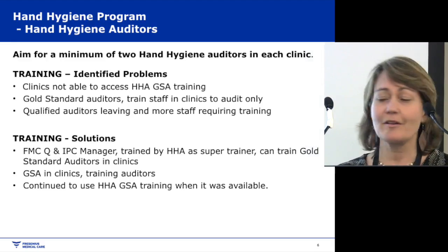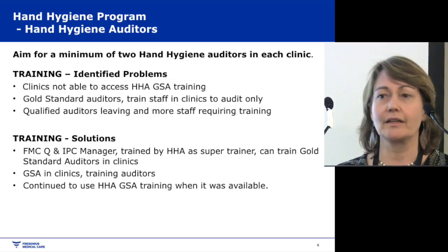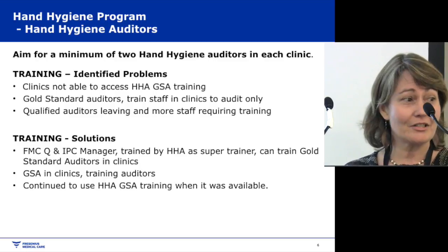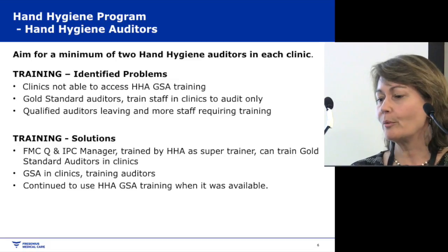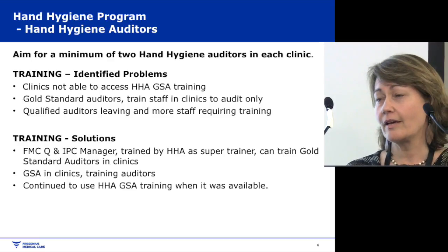Auditors are a very important part of our programme. We aim to have a minimum of two hand hygiene auditors in each clinic, so that if one is away, the other can still do the work. They can audit each other and support each other in working out, for example, whether something should be a moment two or a moment one.